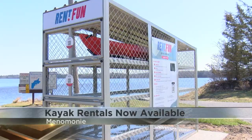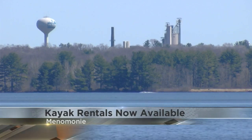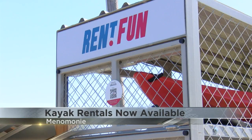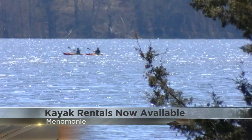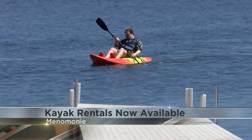With those summer-like temperatures, there's a new way to get out and enjoy the water in Menomonee. You can now rent kayaks and take them out to explore Lake Menomonee. It's part of a partnership between the city and Explore Menomonee. Four kayaks are available to rent through an app right at the boat landing in Lakeside Park, and the rentals are available now with people already using them.